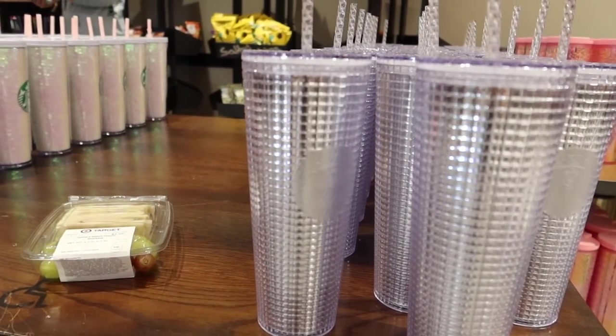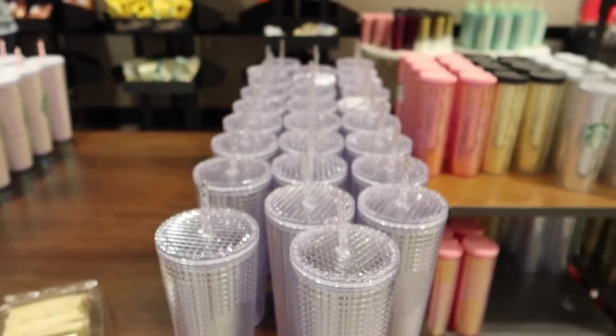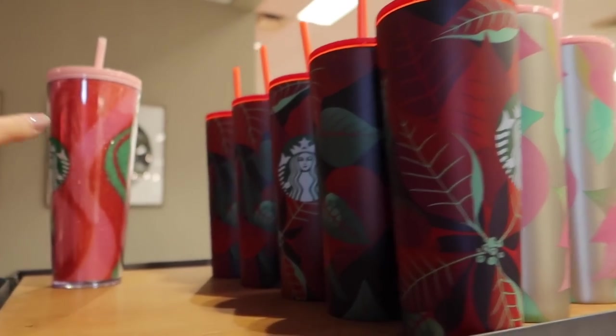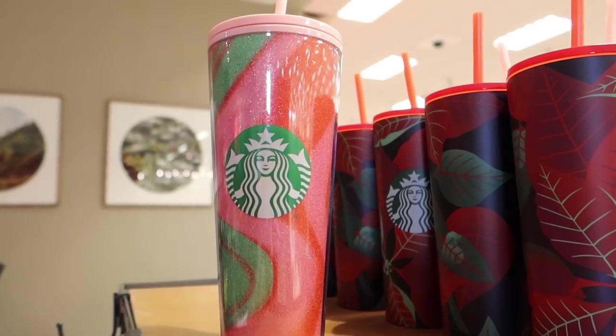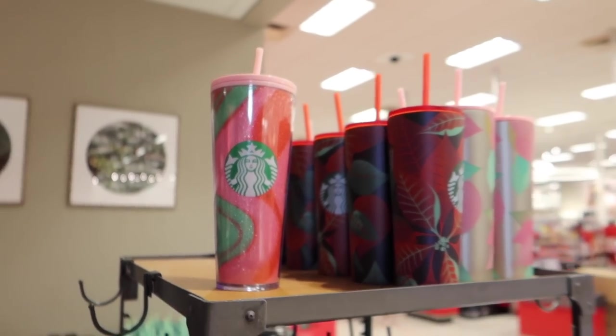These just caught my eye at Target — I actually do collect the studded cups and these are the new disco ball cups. I'm not into them, but I can't believe how many my Target has. These are some of the other new Christmas cups and they have one left of this one — it's pretty cute but I already have too many.